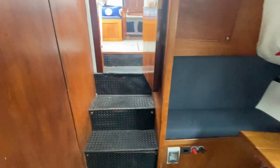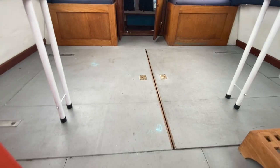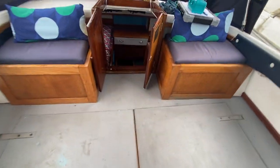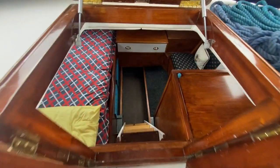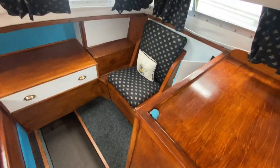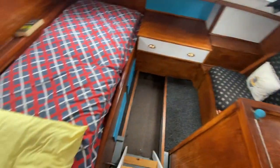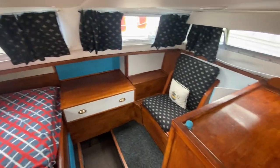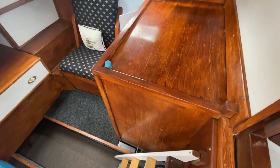Coming back up the companionway, engines are underneath the sole here. You've got the lovely captain's aft cabin with an armchair over there, storage, a sprung mattress bed, windows all the way around, and more storage under here.